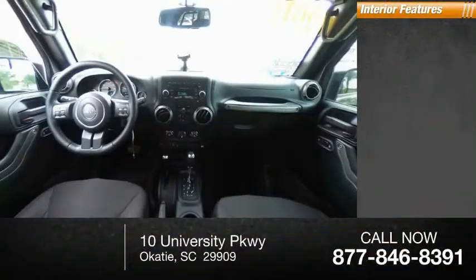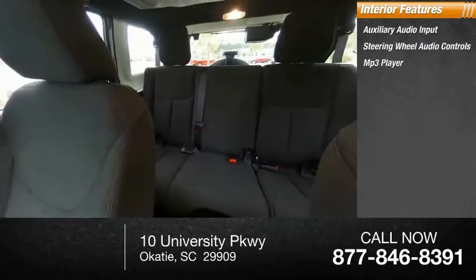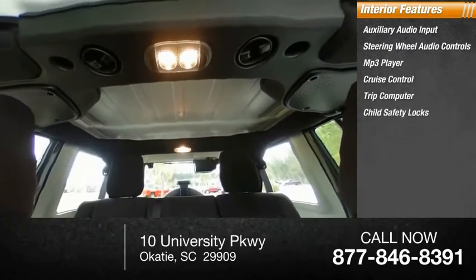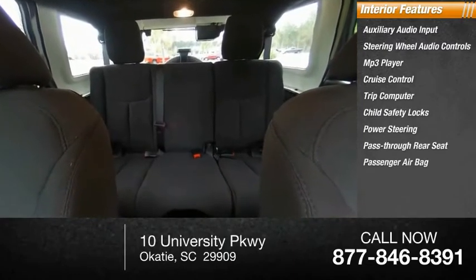Inside you'll find auxiliary audio input, steering wheel audio controls, MP3 player, cruise control, trip computer, child safety locks, power steering, pass-through rear seat, passenger airbag, and bucket seats.